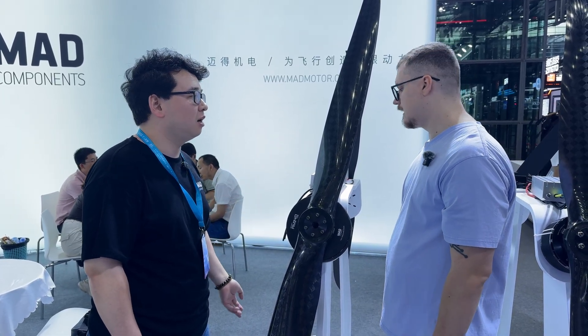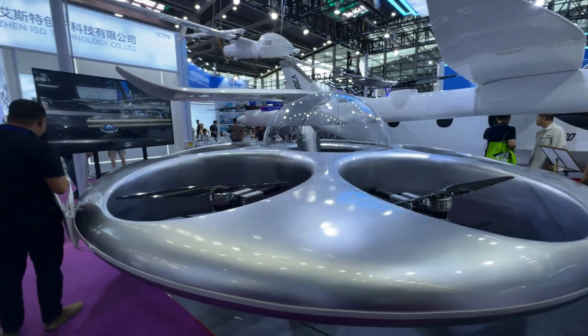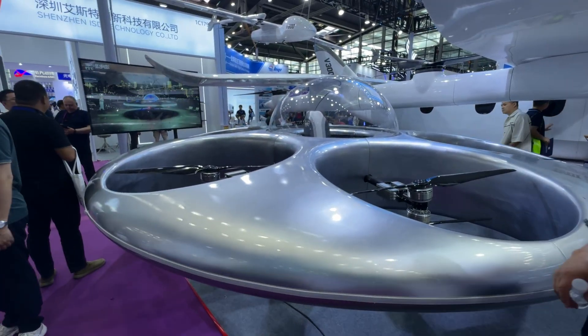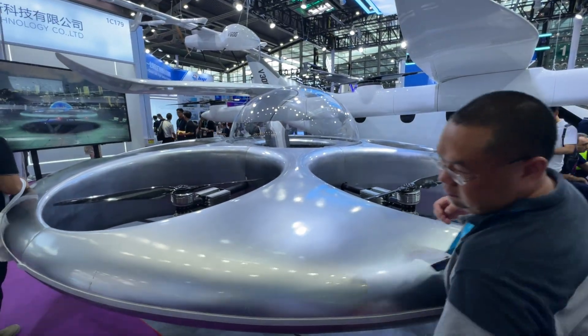Something like a sky taxi, emergency medical use. You know, the US government has been releasing more reports about strange flying objects over the past few years. Maybe this is what they were talking about?